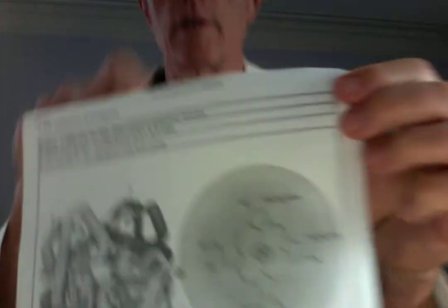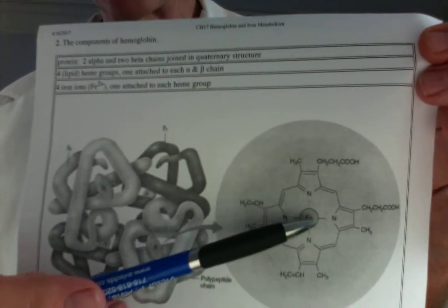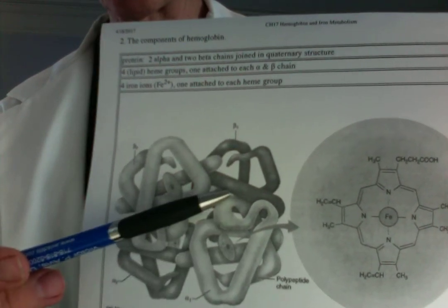So what is haptoglobin? Let's go back and remember what hemoglobin is first. Hemoglobin is the protein that holds the heme molecule, and heme holds iron. Let's take a look at that image — this is the heme molecule with the iron in the middle of it, and this is hemoglobin with heme molecules within it.